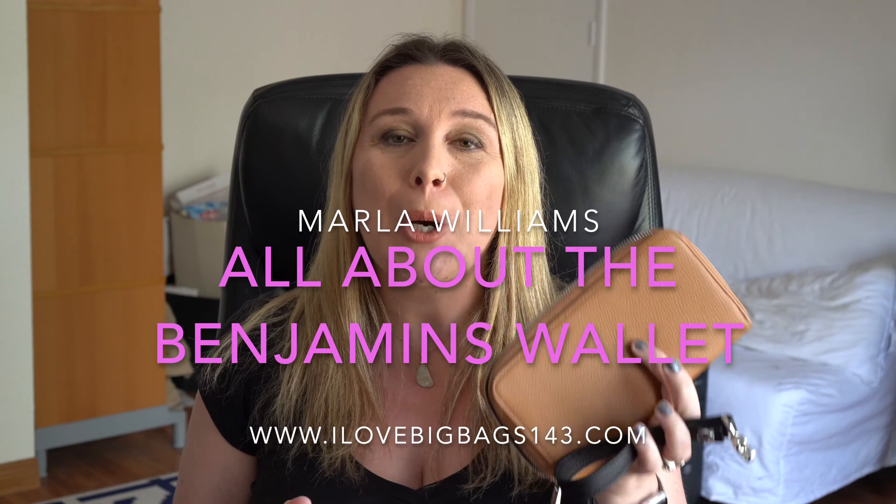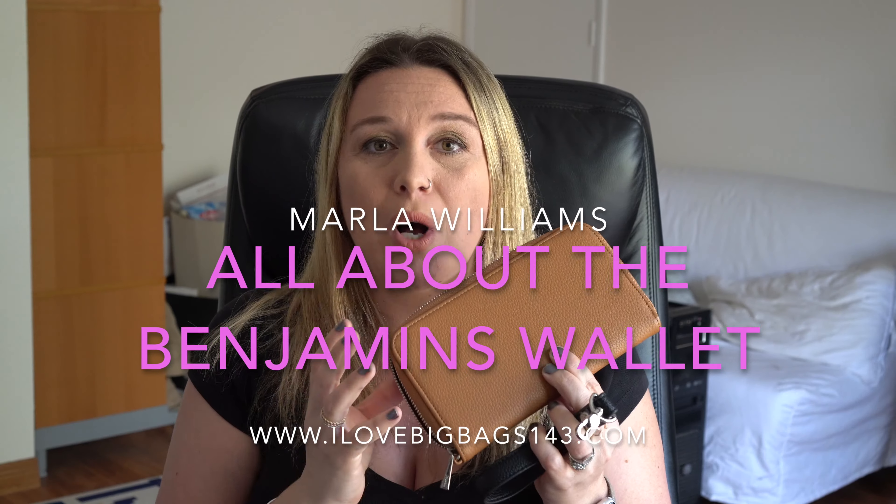Hey everyone, it's Marla. Today's demo is the All About the Benjamins Caramel Charm Wallet. This wallet is the top-selling, most popular wallet by 31 Gifts, and I absolutely love it. It's functional, it's a great size, and stores so much. Let's take a look at what this baby has to offer.